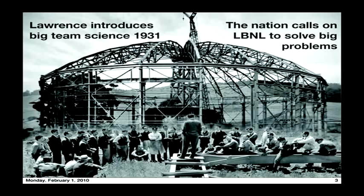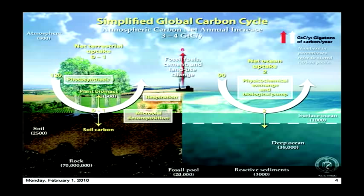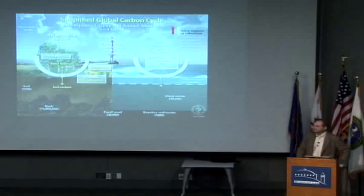We're sitting here in hallowed and historic ground. Great science has happened here over many, many decades, and our lab is supposed to solve big problems — that's what we're here for, and this is a big problem. If we look at the global carbon cycle, its anthropogenic activity, particularly from burning of fossil fuels and a whole other host of anthropogenic activities, are altering the global carbon cycle.